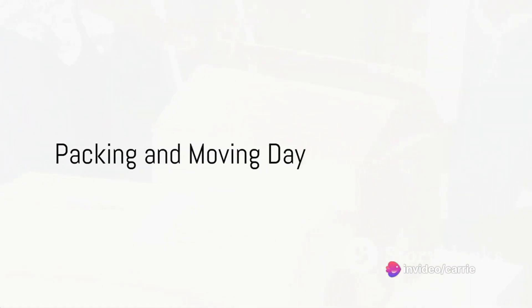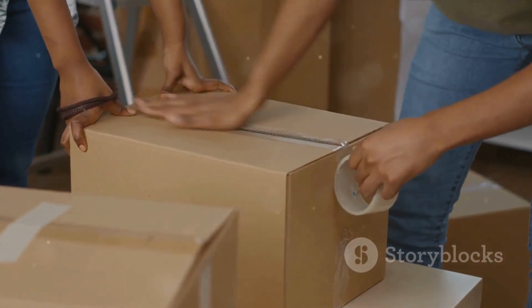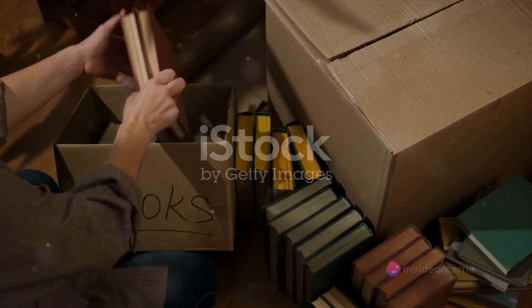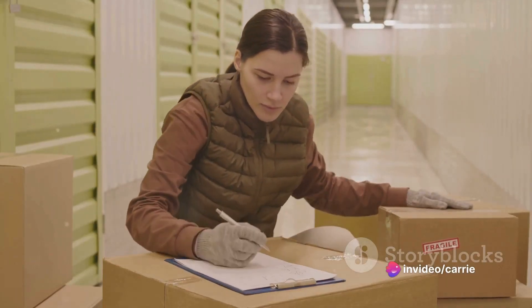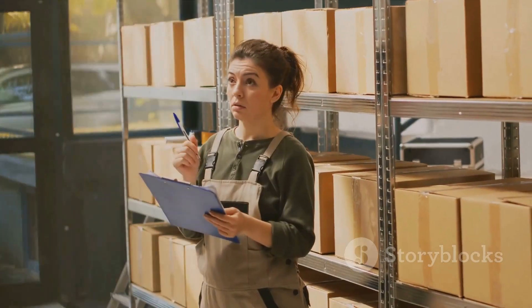Packing is the next major step. Gather packing supplies like boxes, tape, bubble wrap, and markers for labeling. It's best to pack room by room, labeling each box with its content and the room it belongs to. During this process, create an inventory list of all your belongings. This will be a lifesaver when it comes to unpacking.